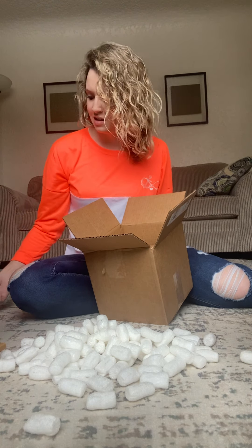These are the deodorants I got this time. This one is All Shield — that's the one Thomas uses — and then I'm going to try this one out; it's apricot jasmine and baking soda free.